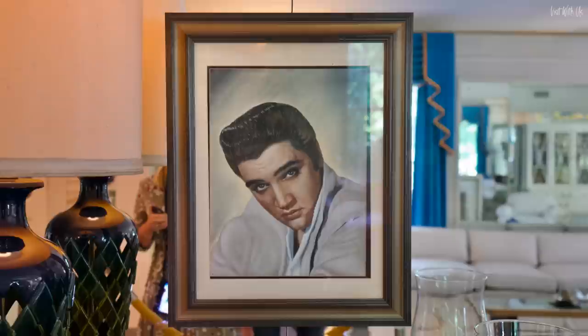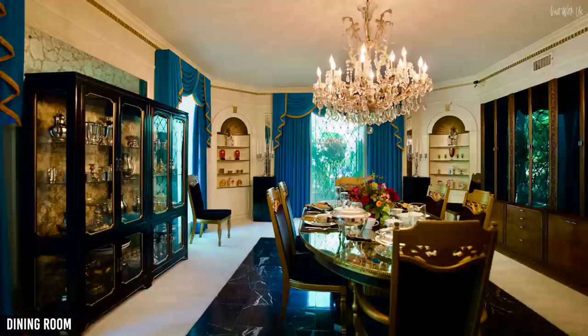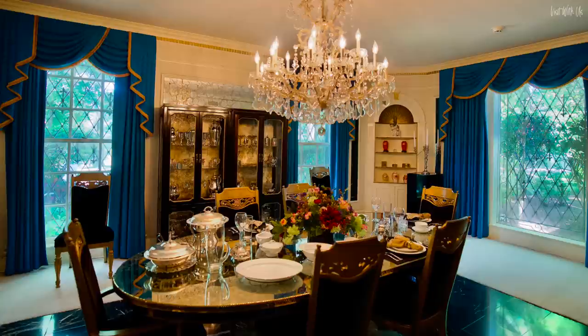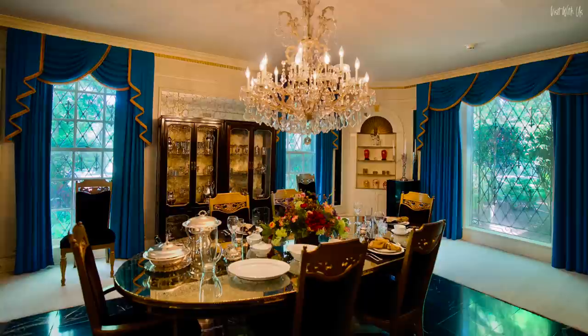Opposite the living room off the main hall is the dining room, which features round curio cabinets in the north end corners and black marble flooring in the centre with carpet around the perimeter. It was reported that Elvis sat at the head of the table because it gave him one of the best views of the TV that's over in the corner on the right. There's also a button under the table where he could ring the kitchen if they needed more food.